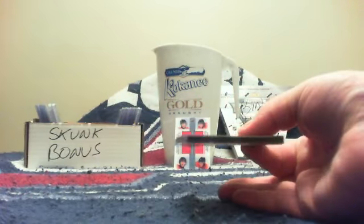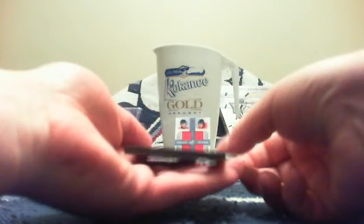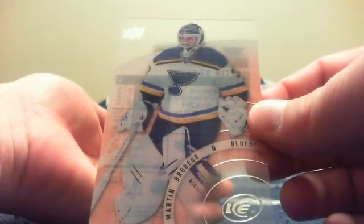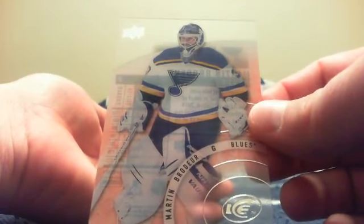The first card of the last pack is a Martin Brodeur St. Louis base card, and that will go to El Donco. And Aaron just hit huge.